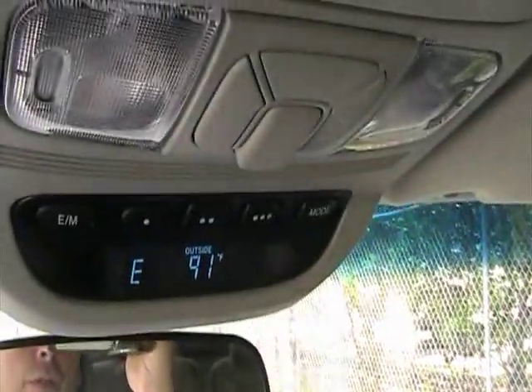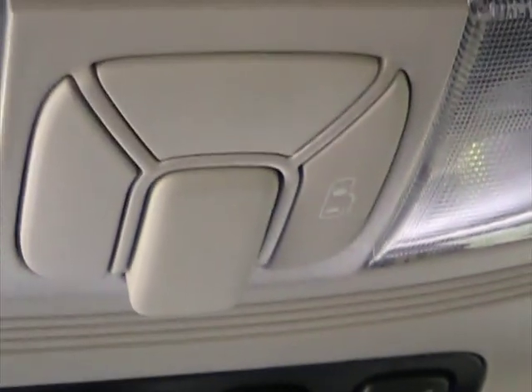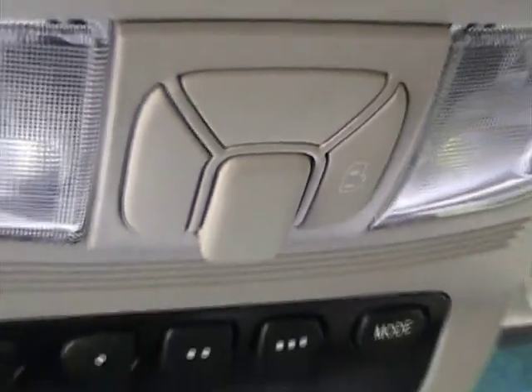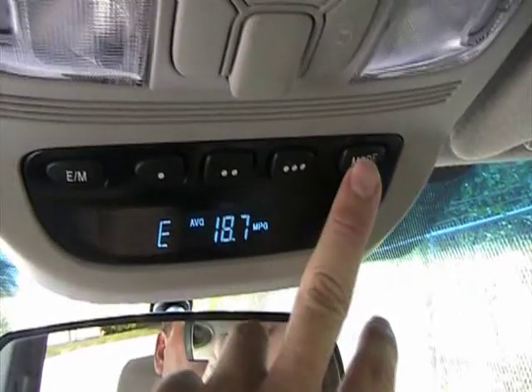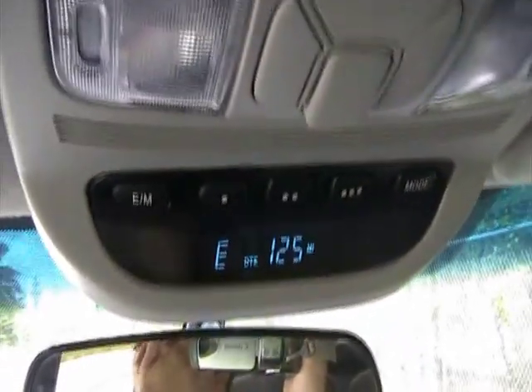This vehicle also comes with an information center here on the roof, and it also has a control for the power door up here. It tells you miles per gallon and miles to empty — a very nice feature.